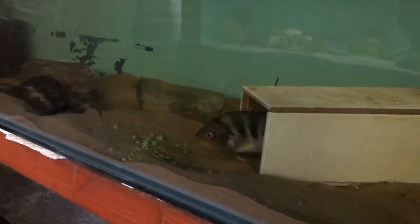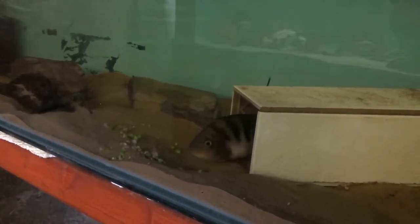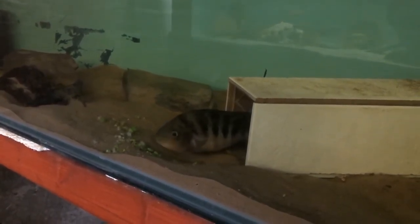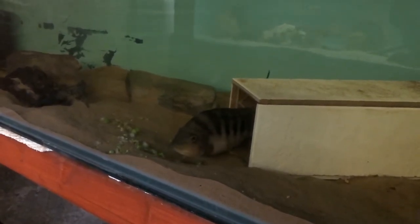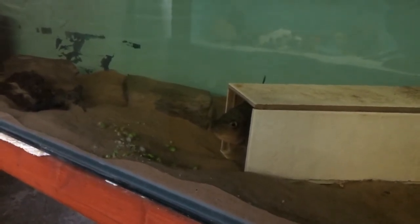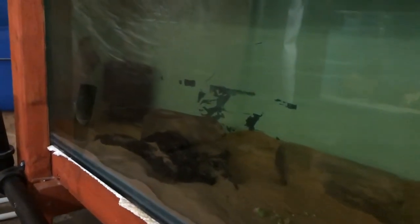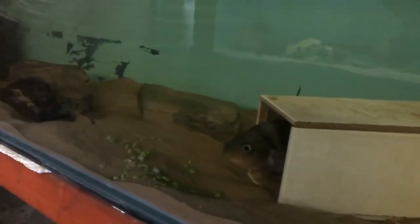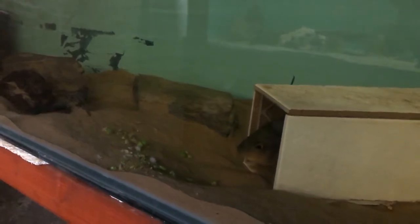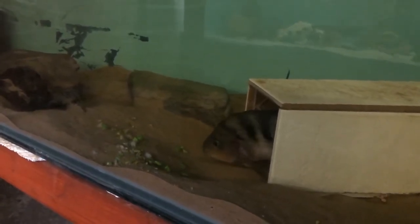It's two weeks they've been in the tank now, so it looks like she is starting to settle down. She's definitely interested in the homemade frozen food that I made in the video a couple of weeks ago, which has got lots of peas and shrimps in it.